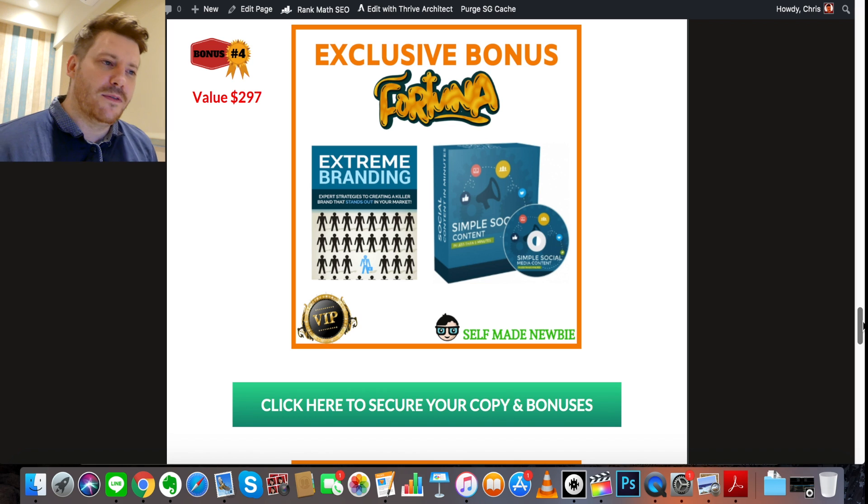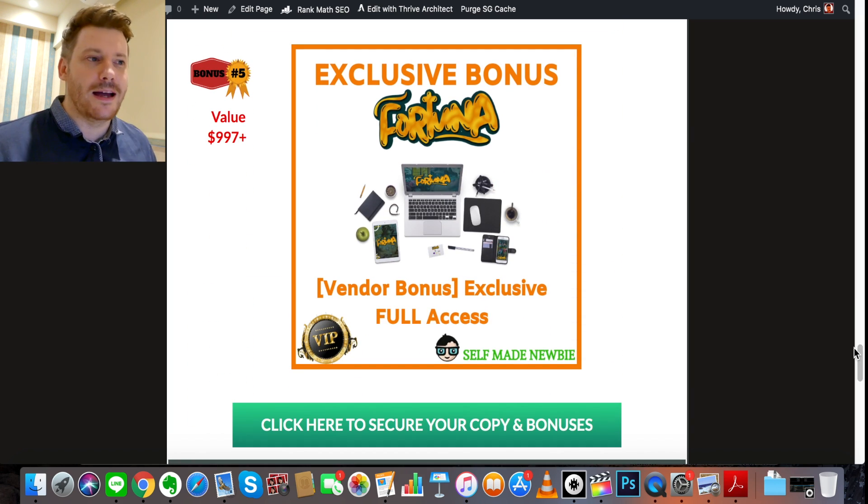Bonus number four is a two-part bonus. The first part, Extreme Branding, goes into how to create your brand online. Creating a brand is really a long-term strategy — later down the line, you become the authority in your niche because everybody knows who you are through your social media micro content and what you're giving away. The second part, Simple Social Content, teaches you how to brand on social media platforms, the nuances of each platform, and how to create micro content. Together they cover what branding is, how to think about it, and the tools to build it over time.